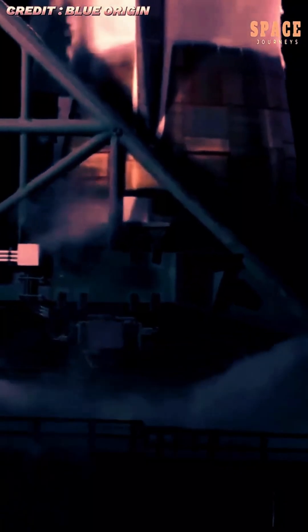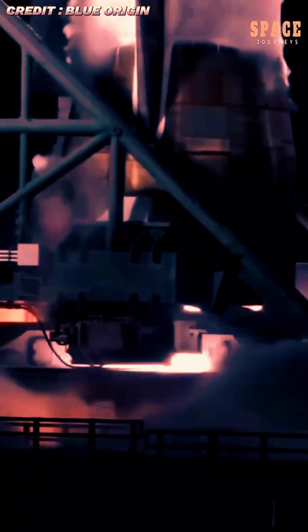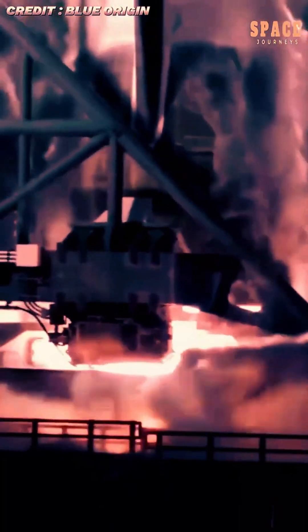Despite its size, standing nearly as tall as a 20-story building, the booster descended with remarkable precision, touching down on Blue Origin's offshore landing platform.